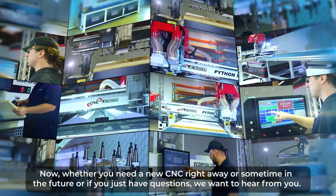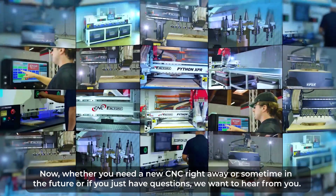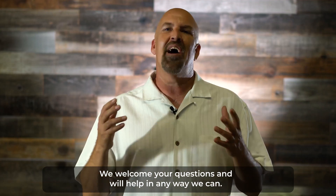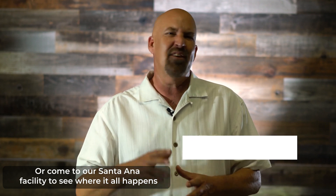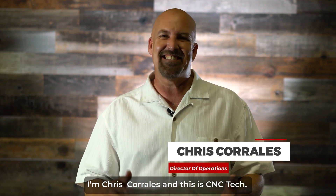Whether you need a new CNC right away, or sometime in the future, or just have a question, we want to hear from you. We welcome your questions and we'll help in any way we can. Call us at 714-581-5999, or come to our Santa Ana factory facility to see where it all happens, or online at cncfactory.com. I'm Chris Corrales, and this is CNC Tech.